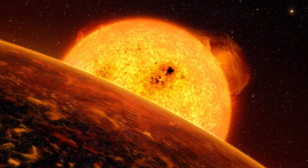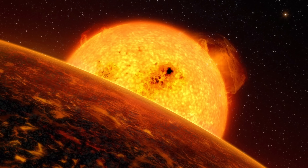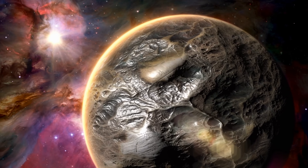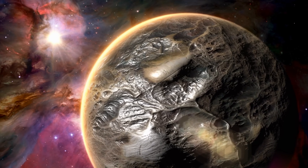The newly discovered K2-360b seems to fit the description of a Chtonian planet to a T. It has extremely high density, it's very close to the star, it has a partner that very likely caused its migration, and it has basically no other possible explanation. For the first time ever, we potentially have direct proof that Chtonian planets exist — that various gas giants and ice giants can become terrestrial planets by losing their atmospheres.